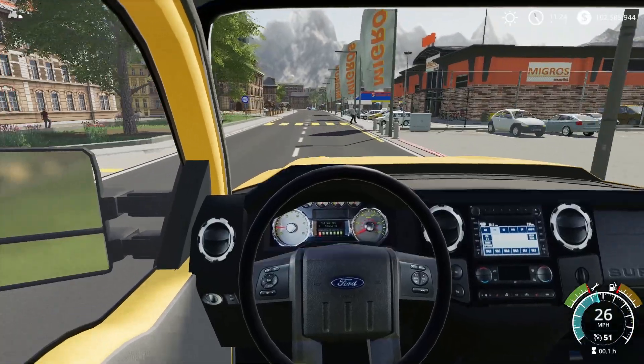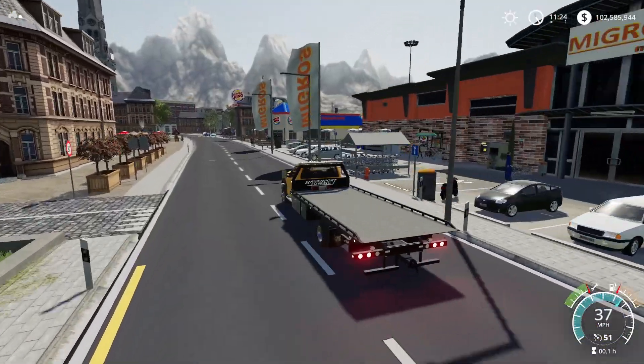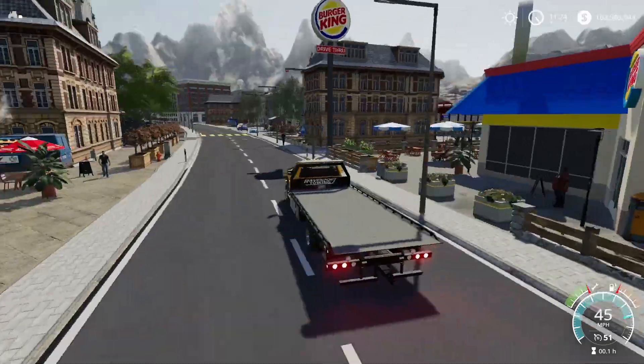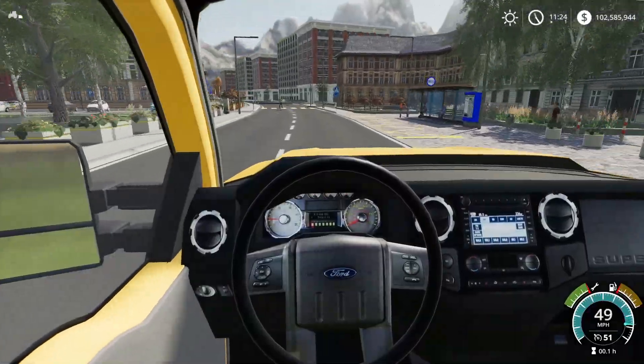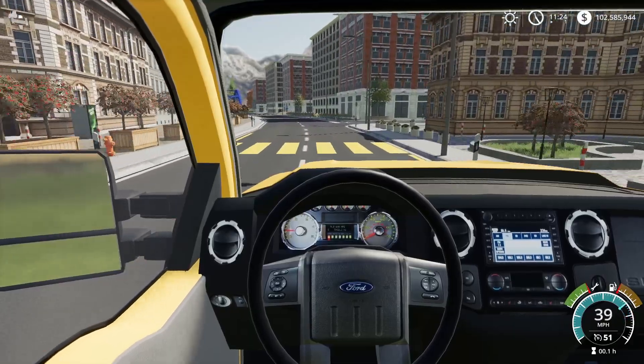Tom says to keep going straight. I'm thinking about stopping at Burger King and getting a whopper or two — getting kind of hungry. Maybe once we get the jobs done we'll come back. My phone says I missed the turn; I was supposed to take it right back there.